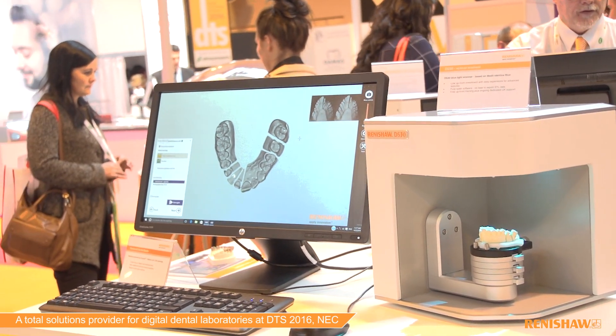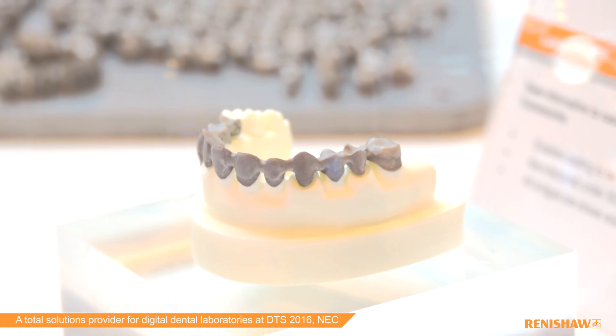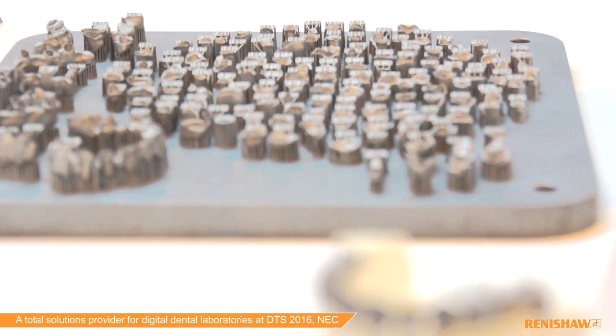Renishul is a digital dental solution provider to dental laboratories across the UK and Europe. We offer scanning machines, the actual restoration types themselves, including 3D printed Cobalt Chrome frameworks.